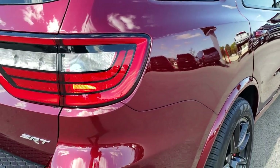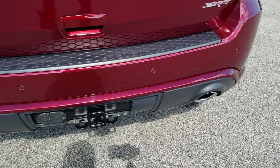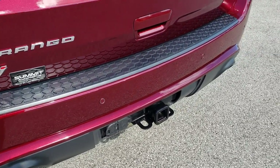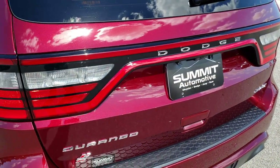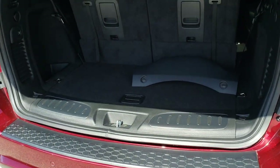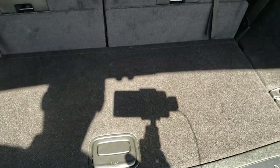Very clean down this side — that rear quarter looks great. As we come around to the back, you can see it has the bright-tipped dual rear exhaust. It has the towing package which includes the receiver hitch, 4-pin and 7-pin wiring. The rear gate is absolutely perfect — you get the LED tail lamps and the power lift gate. There's the cover for that receiver hitch and it's in really nice shape as well. We keep them inside the vehicle so they don't get stolen.